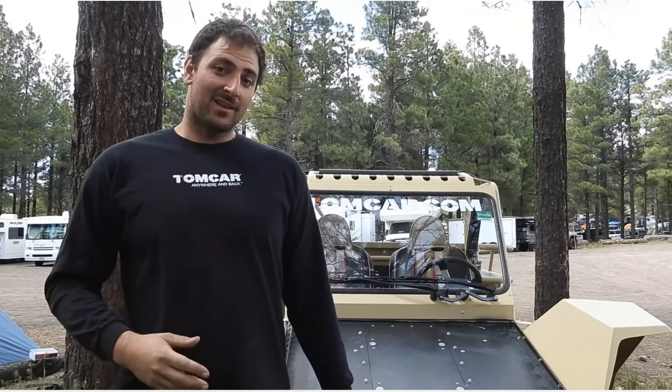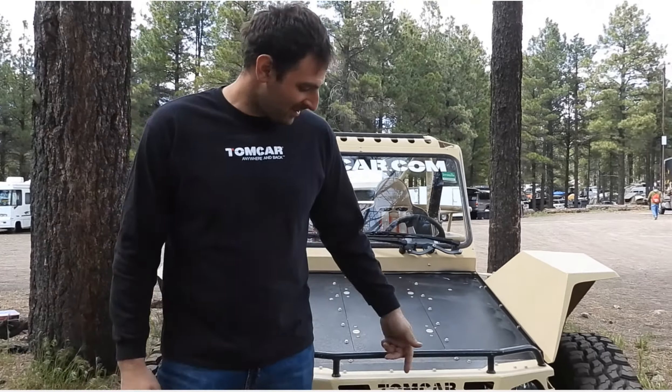I notice in the front there's already a winch. Is that something people have to buy separately, or does it come with the vehicle? No — every TX comes with a WARN 10,000-pound winch.